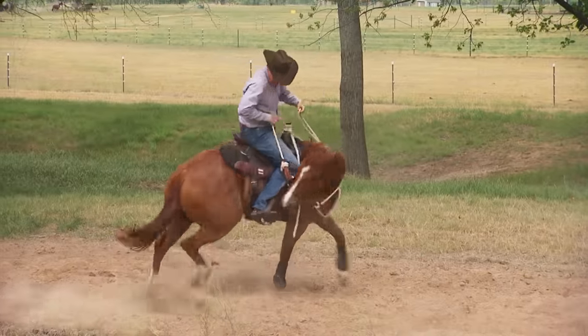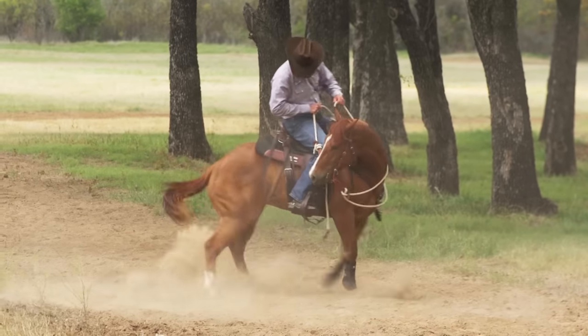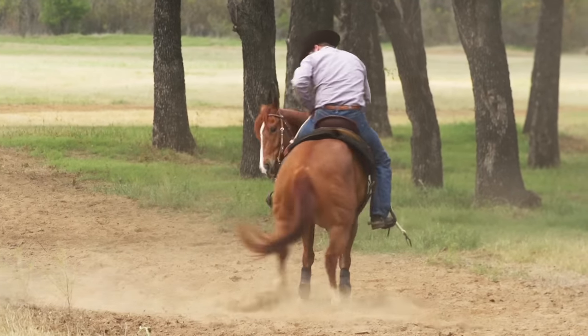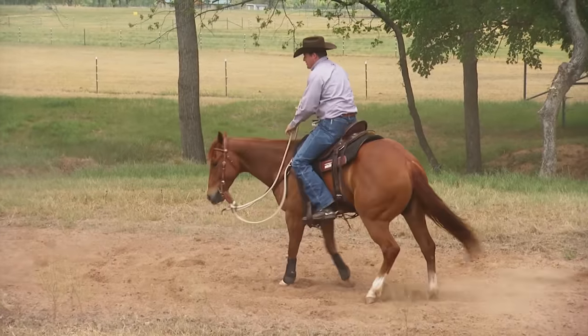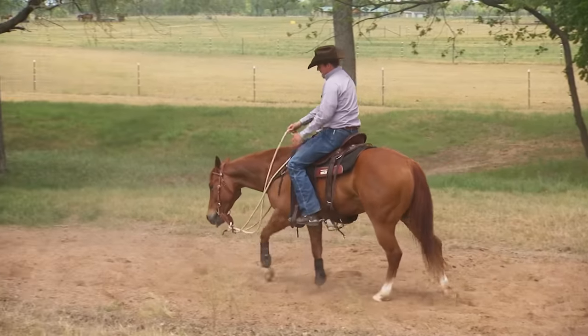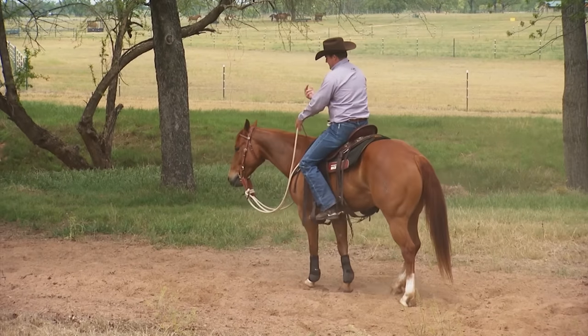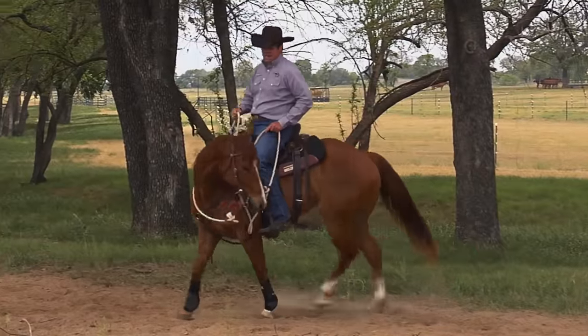Disengage his hindquarters — make him run that butt around his forequarters. This will wear a horse out pretty good too. If the horse can do a spin, make him spin around like a reining horse. Move those feet. Once you've got his attention, then go ahead. See him licking his lips there — his ears are back towards me. Every time I put him back on the trail, that's the easiest part of his day.